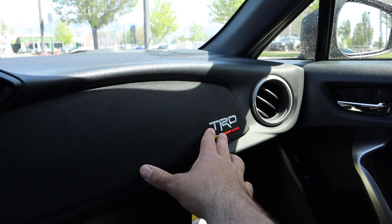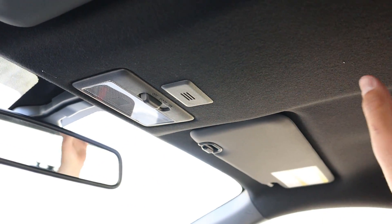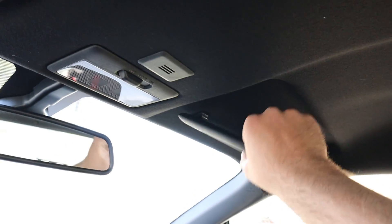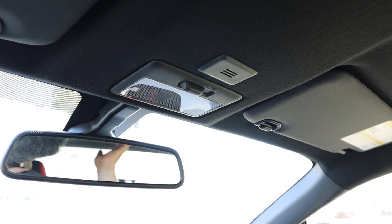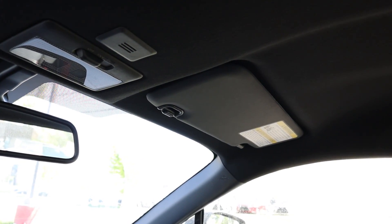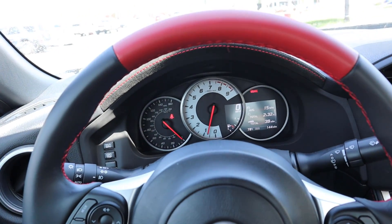The glove box is pretty easy to use with good storage space, and there's more alcantara with TRD badging up there. You cannot get a sunroof on this, which makes sense for this type of car. Headroom is actually pretty good — a relatively tall person could fit in here. Now that we've gone over this TRD package, this particular car with all the options stickers for about $33,000 before any market adjustment.